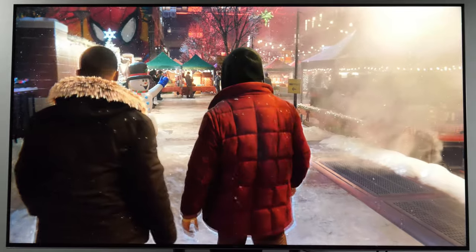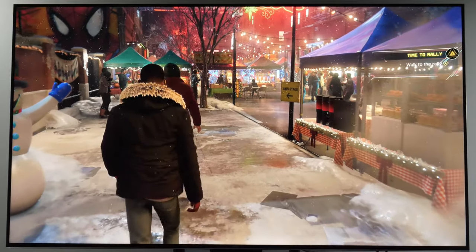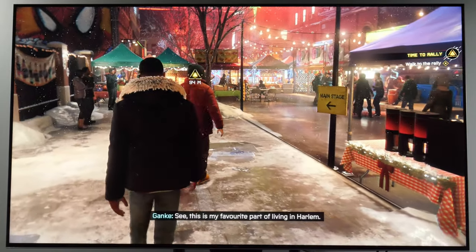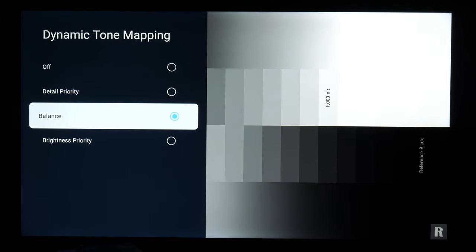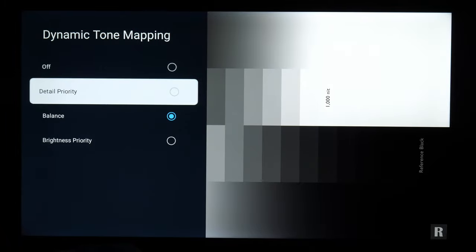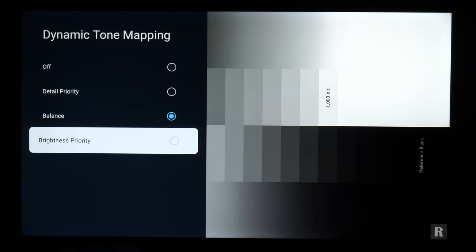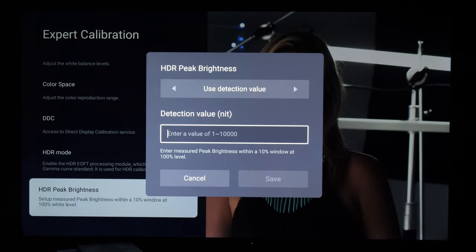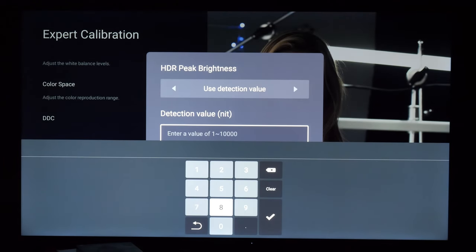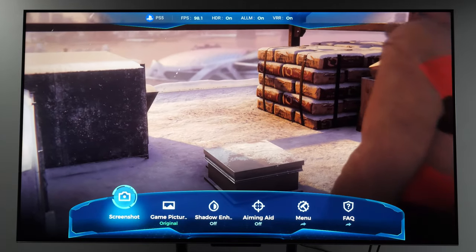The TCL C745 uses a VA LCD panel with good black levels, narrow viewing angles, and a native contrast ratio of 3500:1. There is a direct LED backlight combined with quantum dot filters for a wider color gamut and a local dimming system for superior contrast performance. There are 120 dimmable zones with a choice of low and high settings. The low setting works best for HDR content, eliminating obvious blooming around white objects without dimming too aggressively or crushing detail in the shadows.